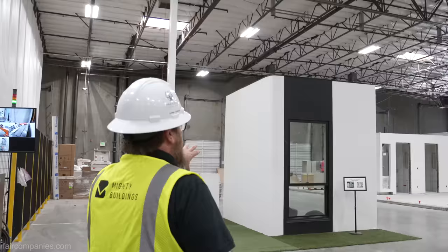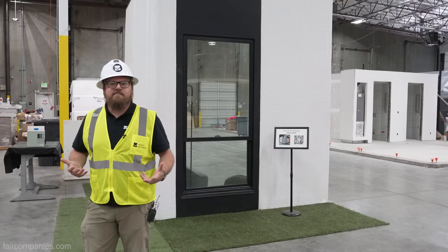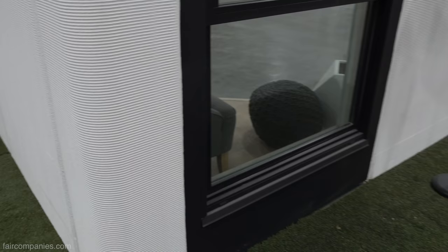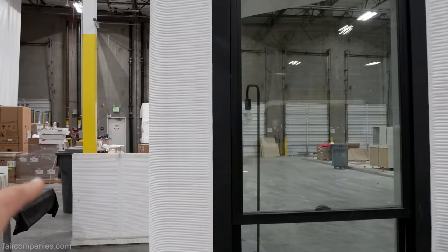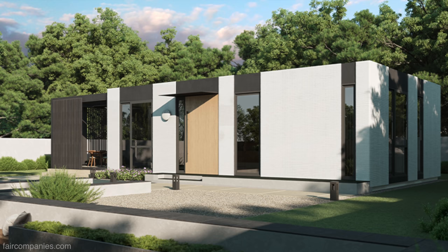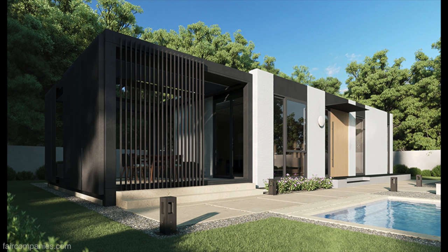One of the exciting things about 3D printing is that to go from one design to another, you just need to change the file — our goal is to go from one design to a completely different design with more or less zero marginal cost. This is an early prototype of the MightyKit system. Instead of delivering fully finished modules, we deliver a flat-pack panel system similar to a Sears kit home from the 1920s and 30s, but updated for the 21st century. Our material acts as the exterior finish, air barrier, water barrier, thermal barrier, fire barrier, and vapor barrier — providing superior energy efficiency. The entire exterior wall system will be 3D printed, with roofs, floors, and interior walls remaining traditional.